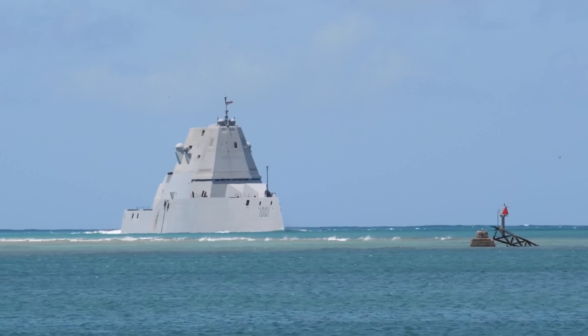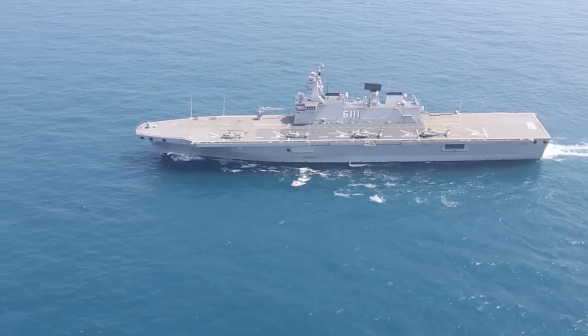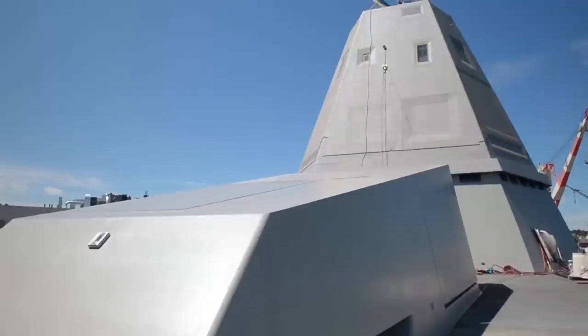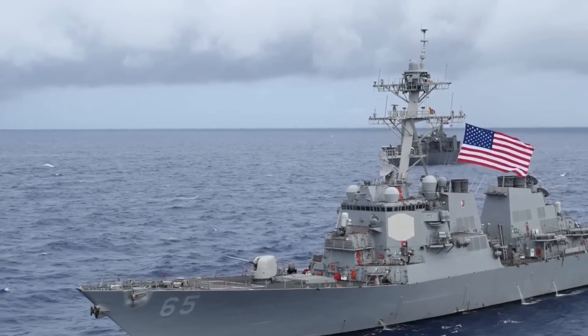Meet the USS Zumwalt, a behemoth of the seas that has been making waves since its inception. Let's dive into the fascinating story of this marvel of engineering and explore what makes it a force to be reckoned with. The USS Zumwalt is a guided missile destroyer, part of the United States Navy's most advanced warship class.